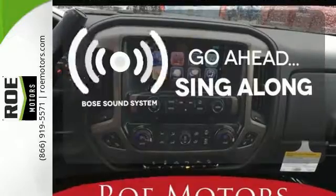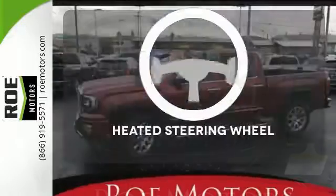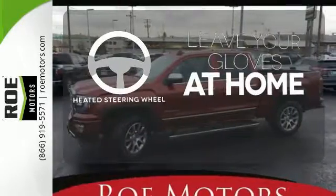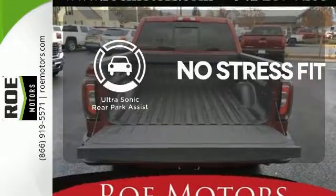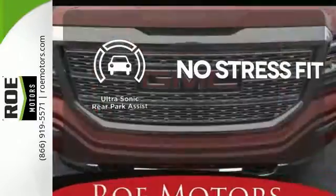Let your music envelop the cabin with the Bose sound system. Leave your driving gloves at home thanks to the heated steering wheel. Say goodbye to dinged bumpers with the ultrasonic rear park assist.